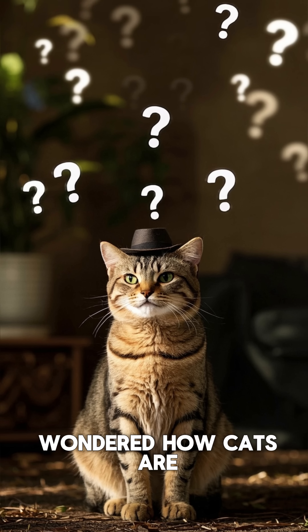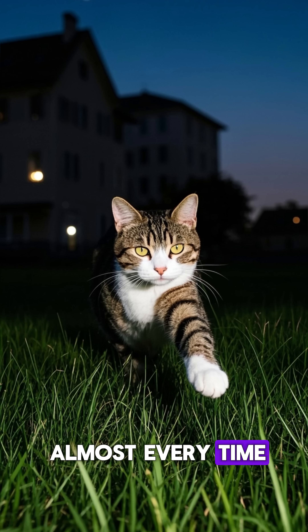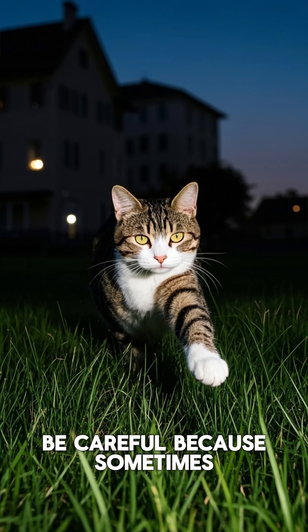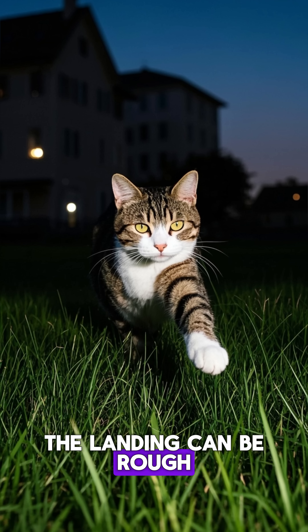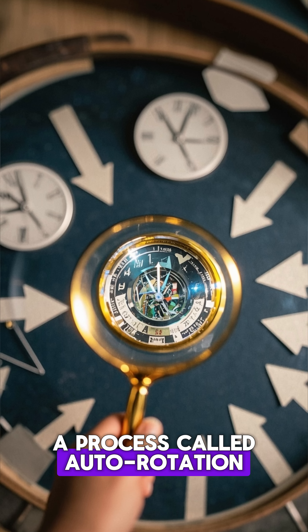But have you ever wondered how cats are able to twist their bodies like that? That's why cats can land on their feet almost every time, but we should still be careful because sometimes the landing can be rough. When a cat falls, its body goes through a process called autorotation.